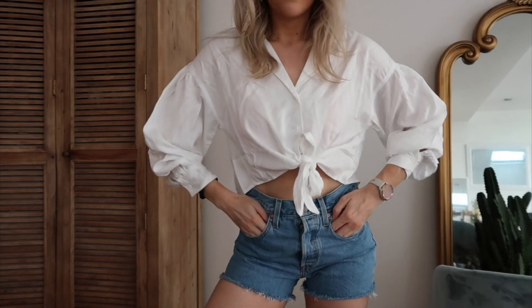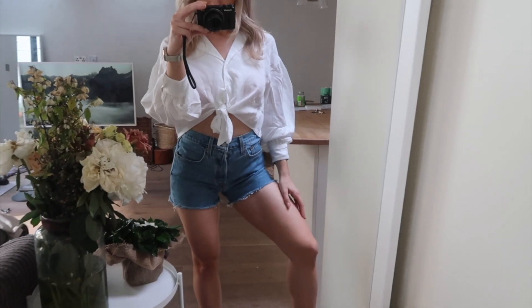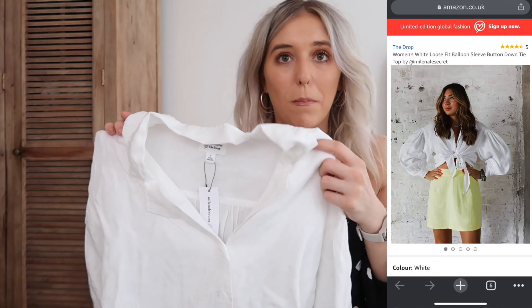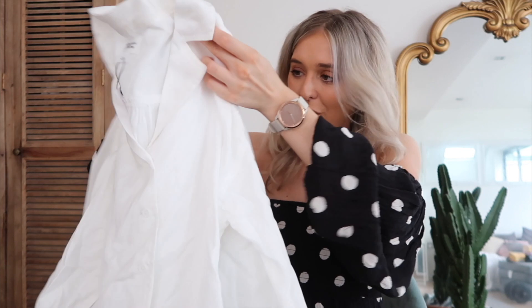I was utterly obsessed when I saw this on the Amazon website. It's like a tie front blouse and I saw one similar at Topshop as well, which I'll link below. I just think it will look so nice with the Levi's. This is from their collection called The Drop, which they make with bloggers and it's kind of limited edition. I just love a tie front crisp shirt - it looks so good with denim skirts or even a little white skirt. I just thought this is so classy. I just love breezy, easy to wear things. Probably my favourite purchase ever.